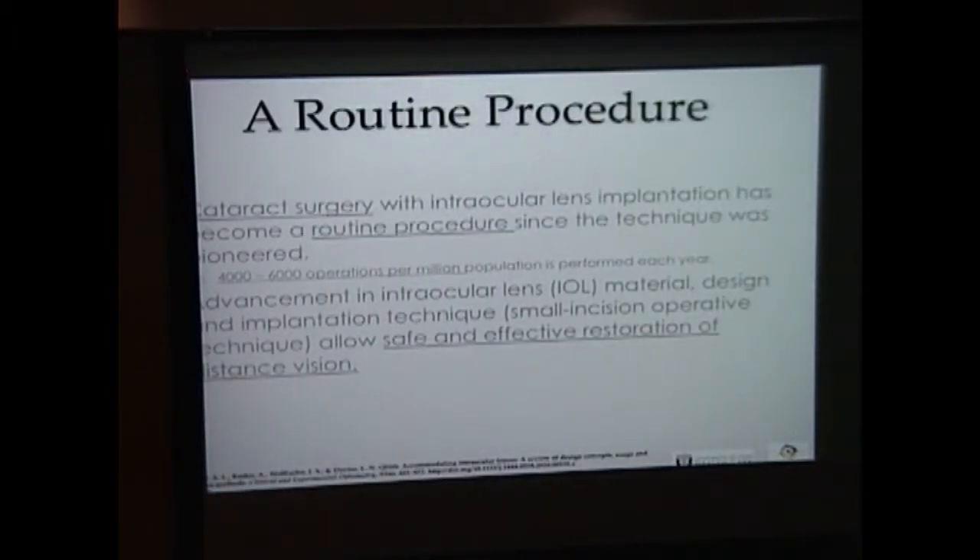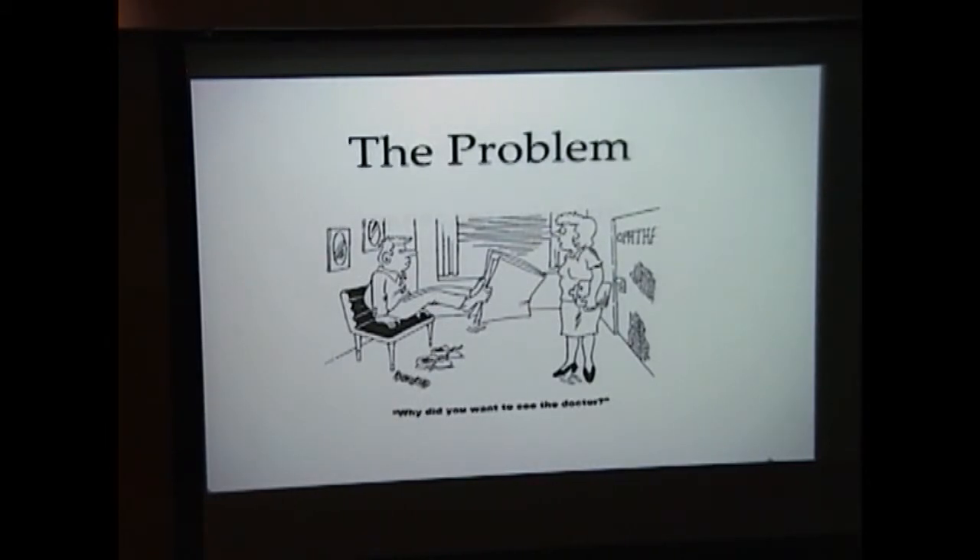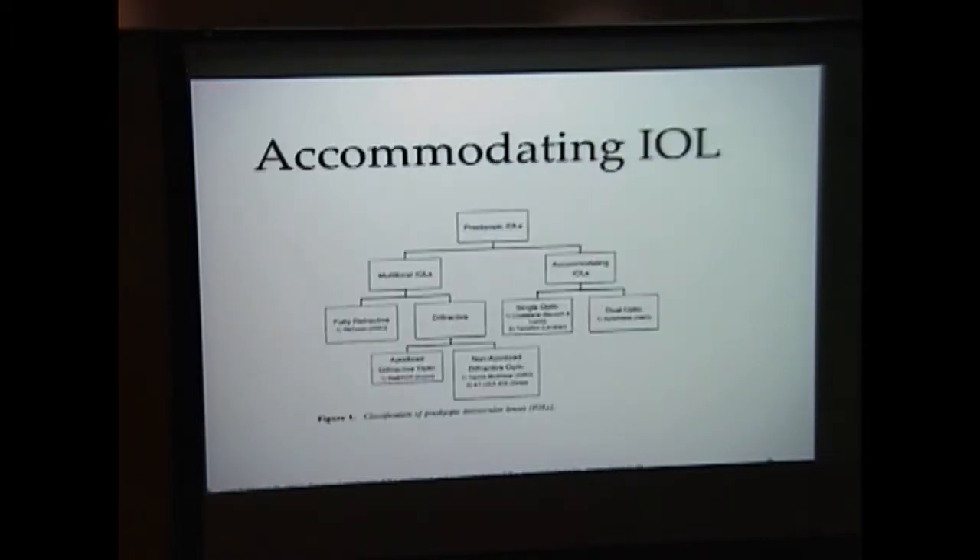Since that time, cataract surgery has become routine. About 4,000 to 6,000 per million operations are done each year, and advancements in lens material design and implementation technique have allowed this to restore safe and effective distant vision. But there is a problem: after removal of the native lens and replacement with an artificial lens, the patient develops presbyopia — post-cataract presbyopia.